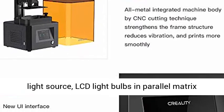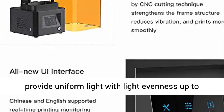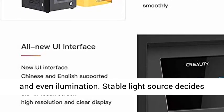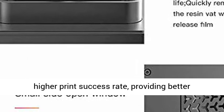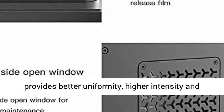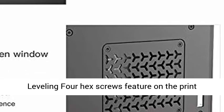Anti-Aliasing Effect: The LD-002R adopts a 405nm wavelength UV light source. LCD light bulbs in a parallel matrix provide uniform light with evenness up to 90%. A reflective cup improves light concentration and even illumination, providing better uniformity, higher intensity, and shorter curing time for a higher print success rate.